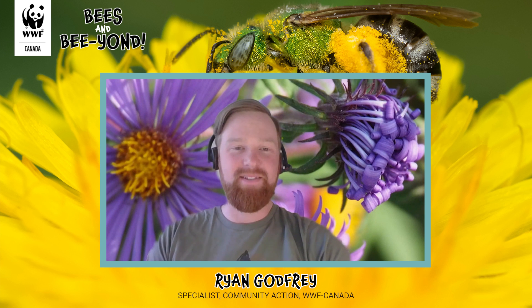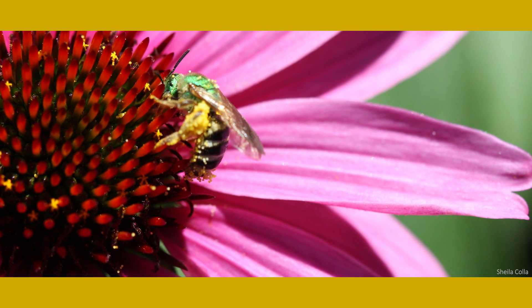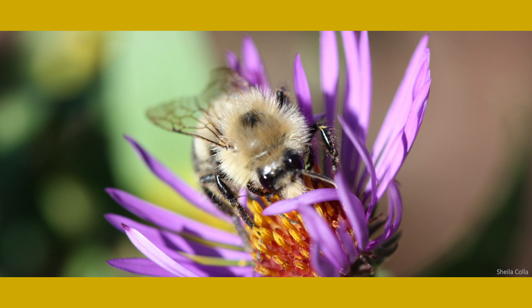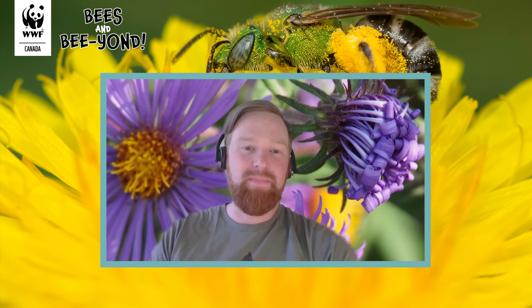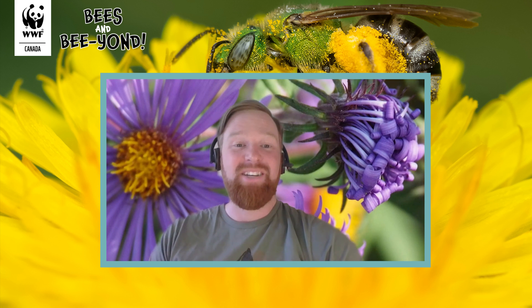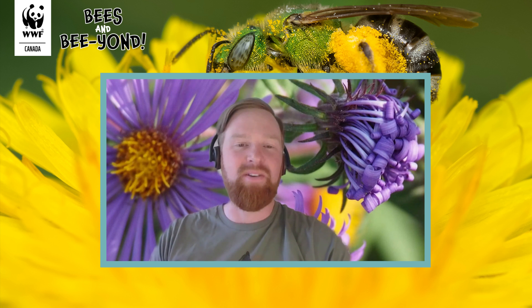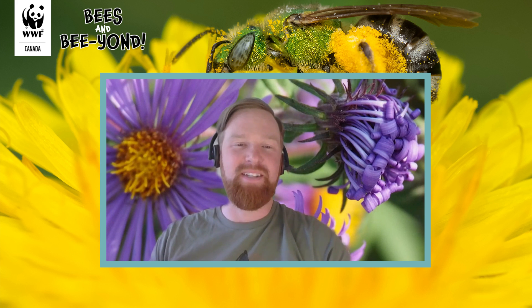There are over 20,000 different species of bees worldwide, and here in Canada you can find over 800 species, including tiny little bees like sweat bees up to big bees like bumblebees. Most bee stings happen when European honeybees are defending their colony — their queens and their honey. Most native bees are way too small to do any damage, and many of them aren't even able to sting you. So in general, if you just give bees their space, you don't have anything to worry about.